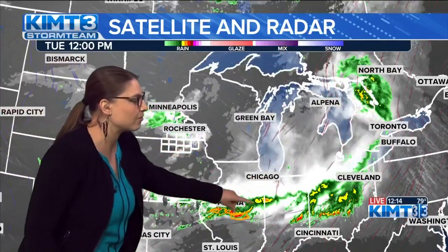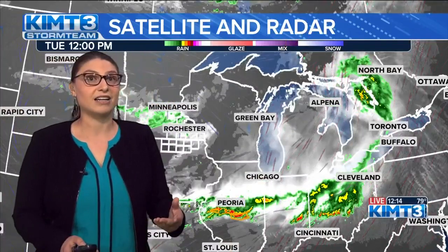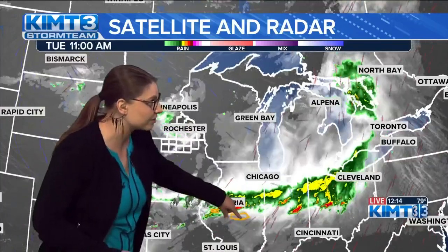More so concerned about what's going on in Illinois, just south of Peoria, heading towards Springfield right now, because we've got a bit of a bowing severe thunderstorm there. That means some pretty strong winds are present.